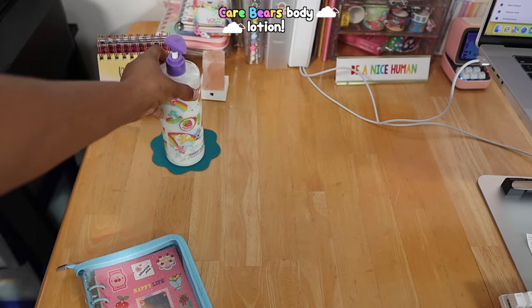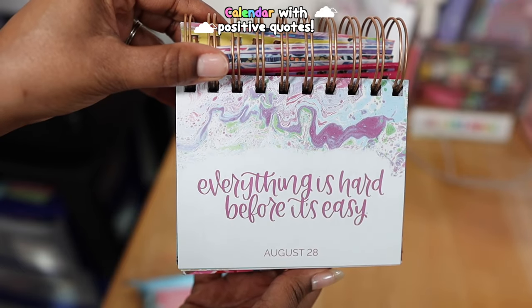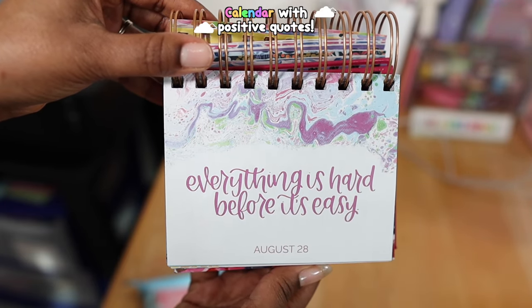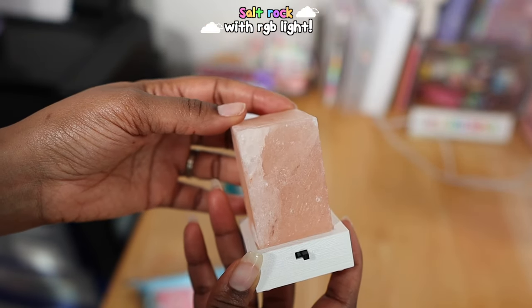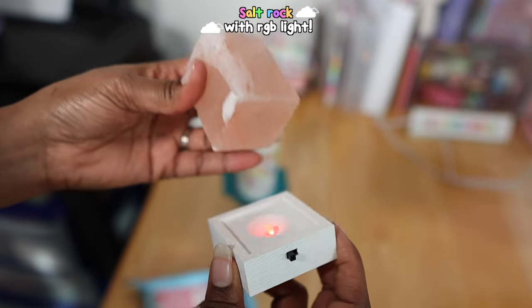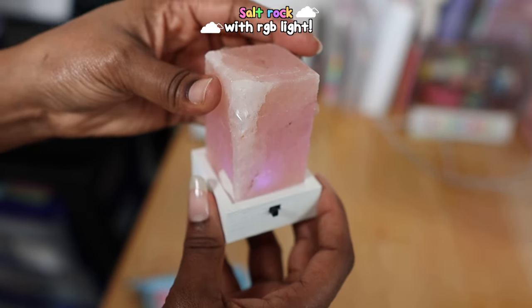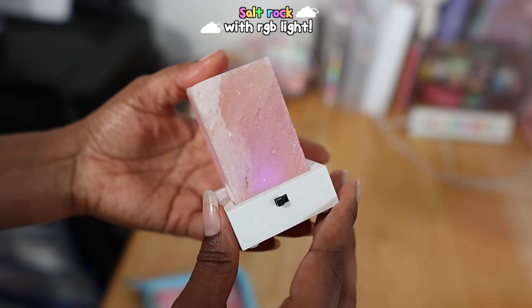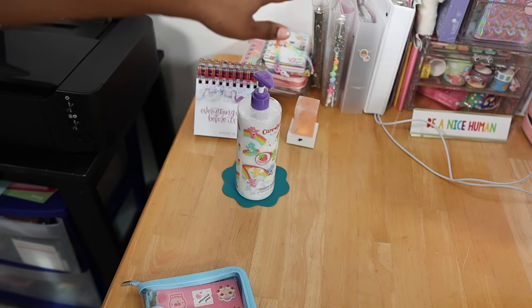I got this from Marshall's. This is a calendar with positive affirmations on it — it says 'everything is hard before it's easy.' This is like a mini salt rock and it has a light under it that's RGB, so the light changes colors and it makes the rock change colors too.